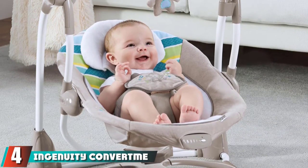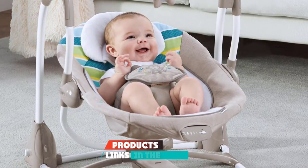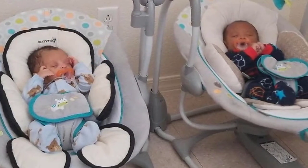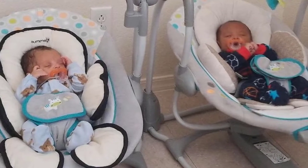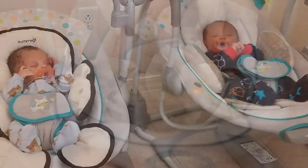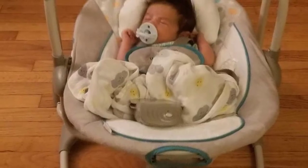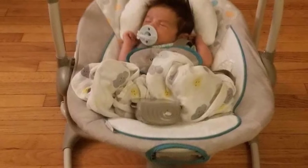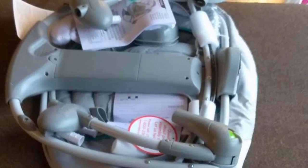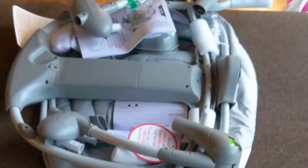At number four we have the Ingenuity Convert Me Swing-2-Seat Portable Swing. It helps comfort the baby while you attend to other chores, with a suspended toy for entertainment, and it also doubles as a rocking chair for newborns. It comes with a five-point harness system and a wide, anti-skid base for maximum safety. The collapsible design allows easy folding for storage and transport, and hybrid life technology means batteries last more than three times longer — up to 24 hours. It also features five swing speeds.